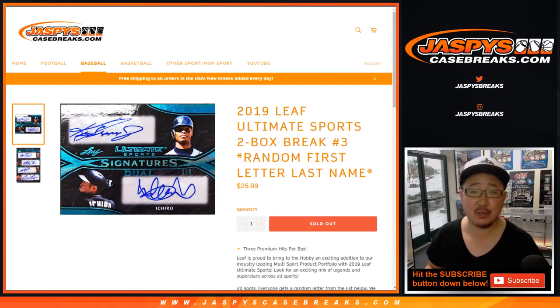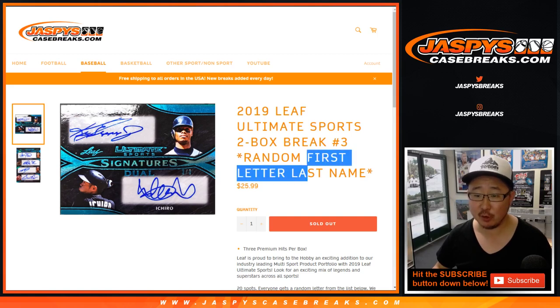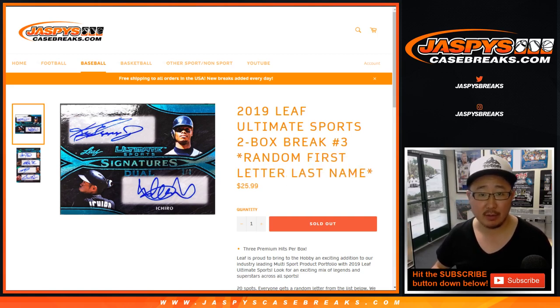Hi everyone, happy Tuesday. Joe for Jaspi's CaseBreaks.com coming at you with 2019 Leaf Ultimate Sports Multi-Sport 2-Box Random Letter Break No. 3.